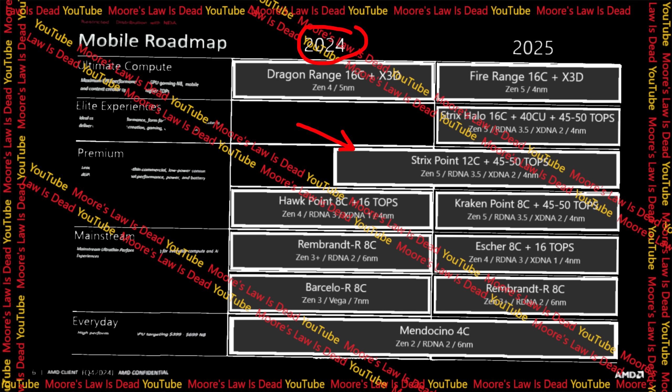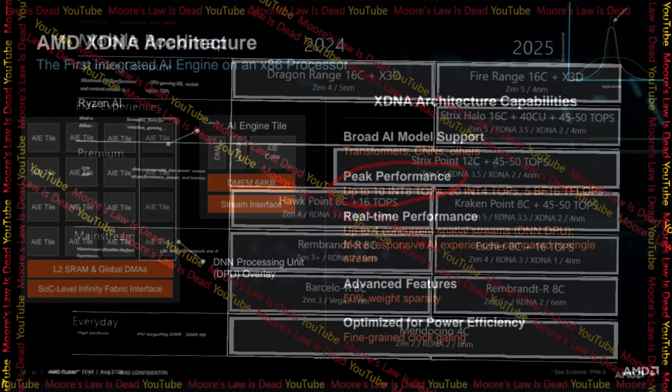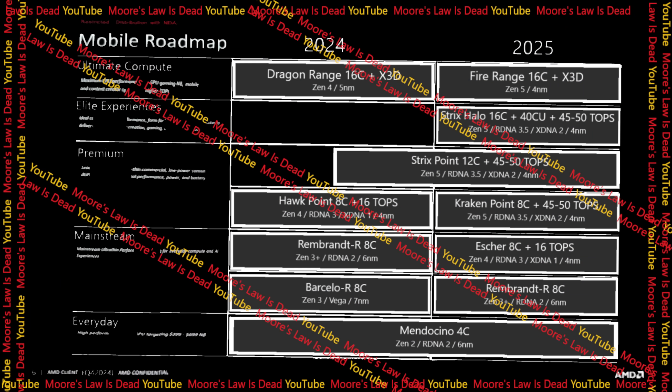That would be like AMD comparing Zen 5 Strix 12-core APUs next year to their eight-core Zen 3+ Rembrandt chips from over two years ago — just weird. But I now see why Intel is likely to do that. Meteor Lake isn't going to be competing with Phoenix; it's really going to be competing with Hotpoint, which I've confirmed in a recent leak will get at least a 60% performance boost in AI over Phoenix. I'd suspect GPU and CPU clocks are notably higher than its predecessor.